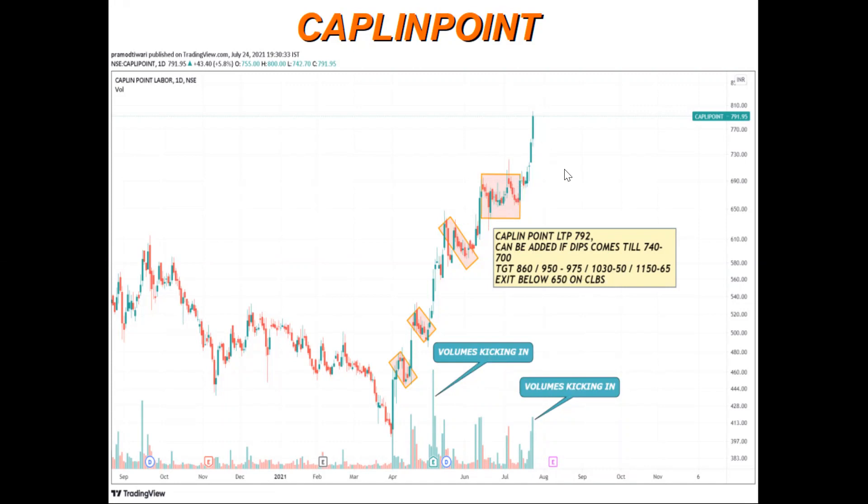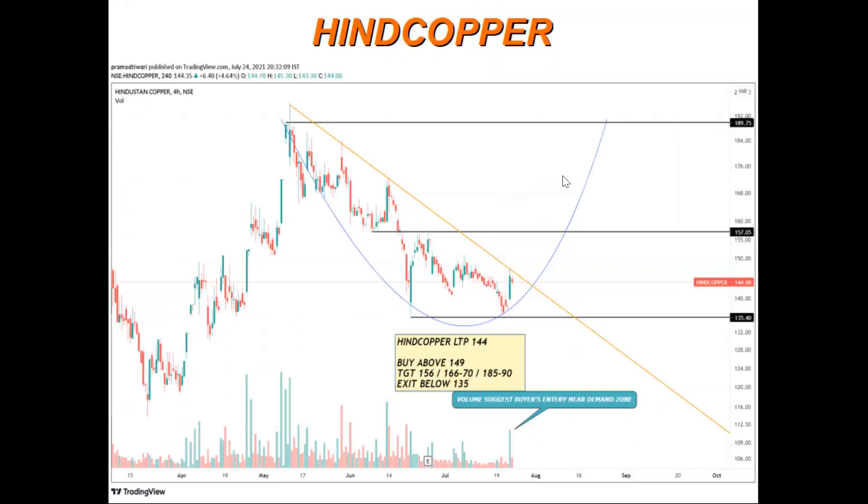The next stock is IN Copper. See the nice rounding bottom formation, then a double bottom pattern. Strong momentum candle, volumes are kicking in — it shows that it's near the demand zone. Buyers are present here. After breaking this trend line, above the high of this candle, we can buy for the possible targets mentioned.